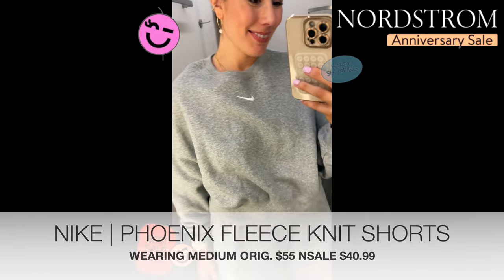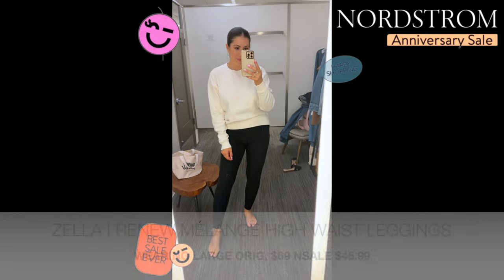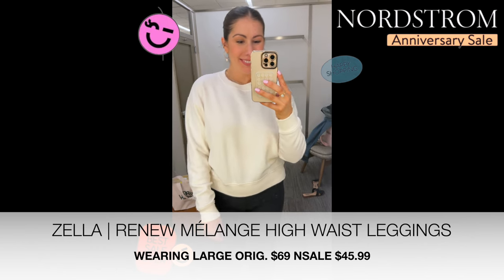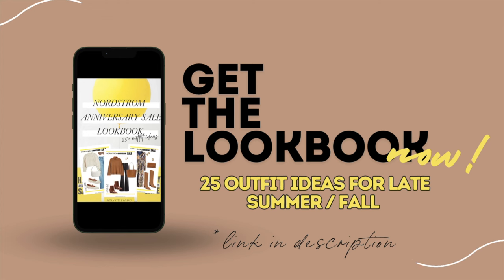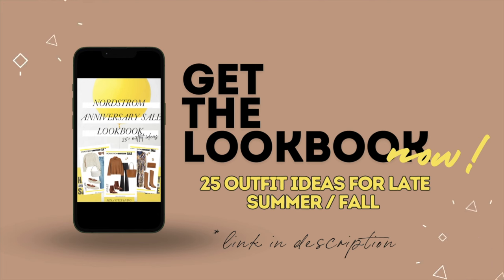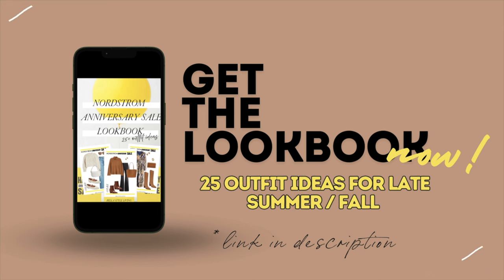Finally, the Zella Cloud Fleece Sweatshirt — I really liked the fit on this one. Also the Zella Melange Leggings, which are a little softer and not as compressed as traditional Zella leggings — great for a comfortable loungewear vibe. They also have a matching sports bra. If you're looking for style inspiration including my other picks from coats, tops, sweaters, dresses, skirts, shoes, and accessories, check out my lookbook — it's a free download with 25 outfit ideas for late summer and fall. Link is down below.